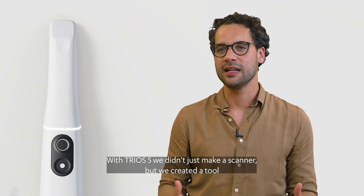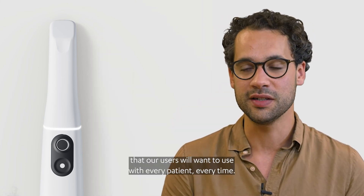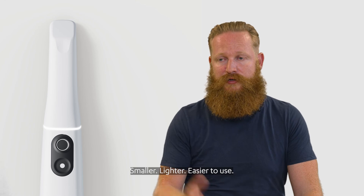With TRIOS 5, we didn't just make a scanner — we created a tool that our users will want to use with every patient, every time. Smaller, lighter, easier to use.